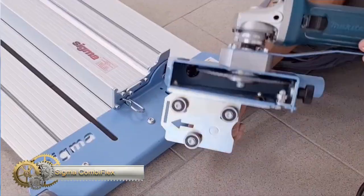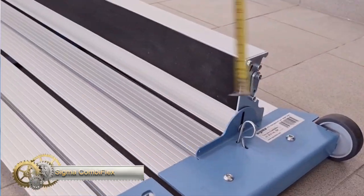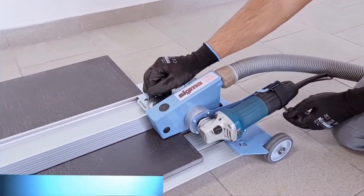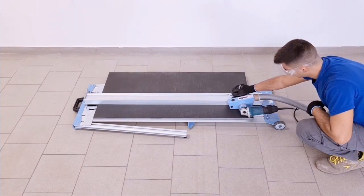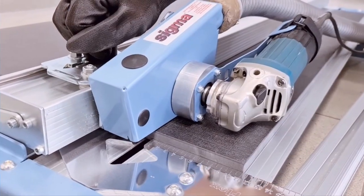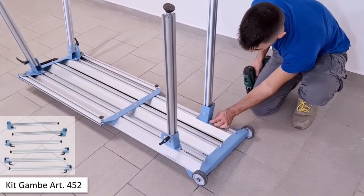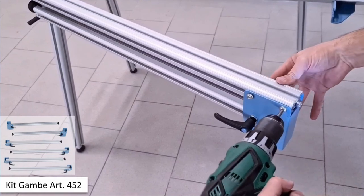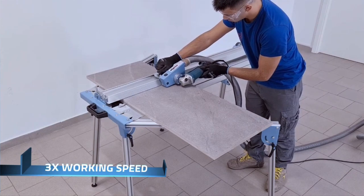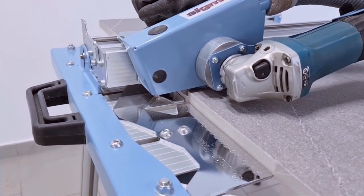The SIGMACOM BIFLEX is a practical and portable saw for cutting tiles up to 25 mm thick. It has a lightweight aluminum structure for easy transportation, even in small spaces. The carriage unit slides smoothly on double-row ball bearings and an aluminum guide with stainless steel tracks, ensuring durability over time. It has a universal connection for grinders up to 1,400 watts and can use up to 125 mm diameter discs.